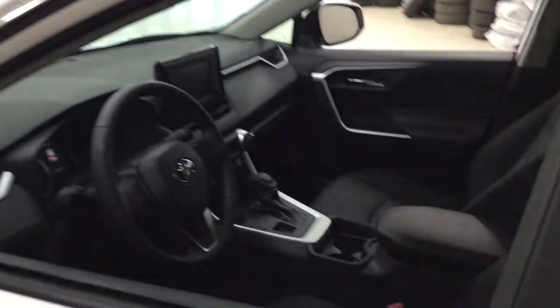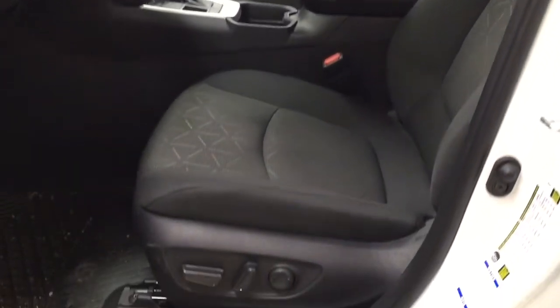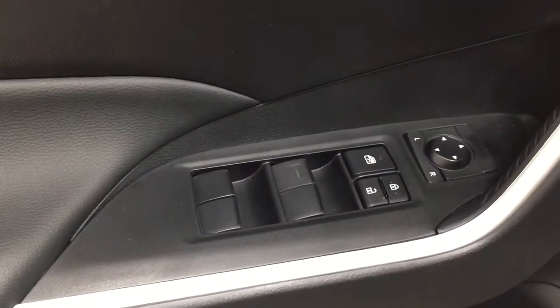Taking a closer look at the front dash and front seats, you have your cloth interior power driver's seat with lumbar support. You also have automatic high beams with your window wiper device, heated steering wheel, power liftgate release, mirror controls, window locks, power locks, and window controls.